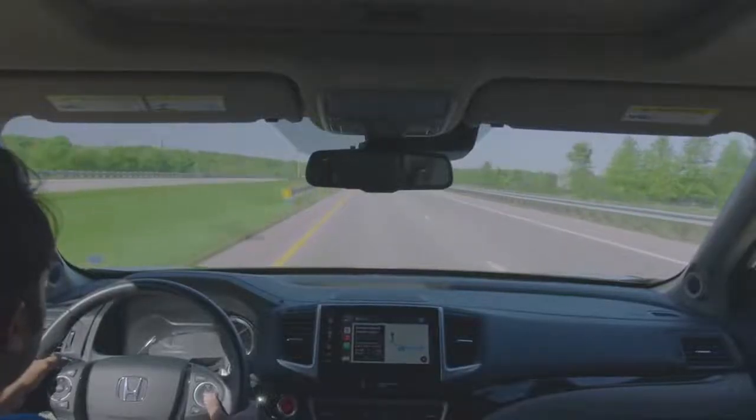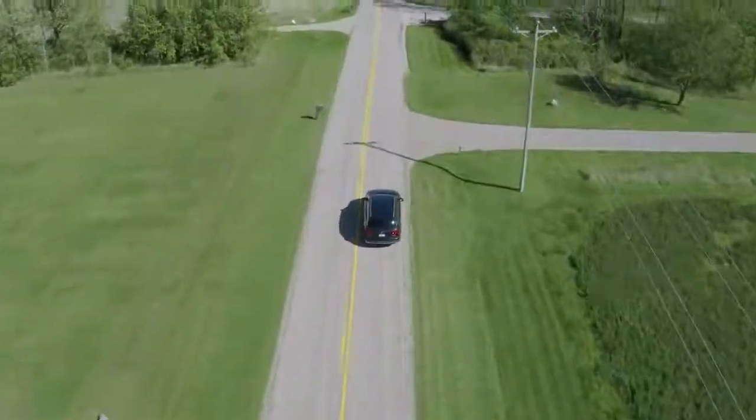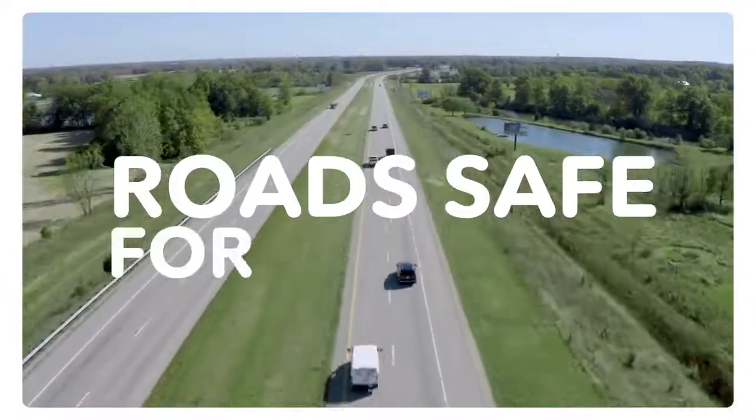With this vehicle-generated road condition reporting system, Honda hopes to help road operators monitor road conditions in a more frequent, efficient, and cost-effective way, and help keep roads safe for everyone.